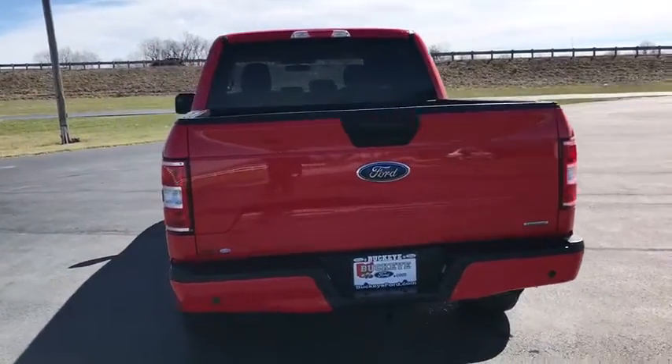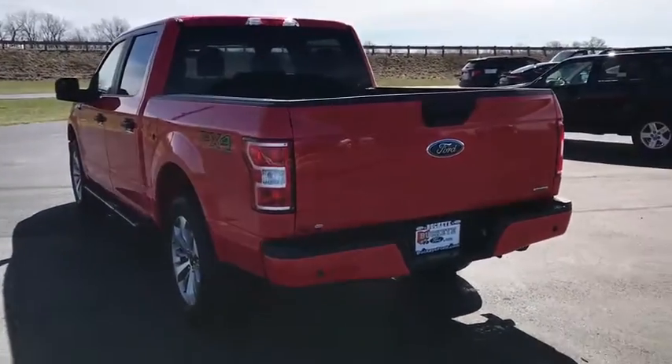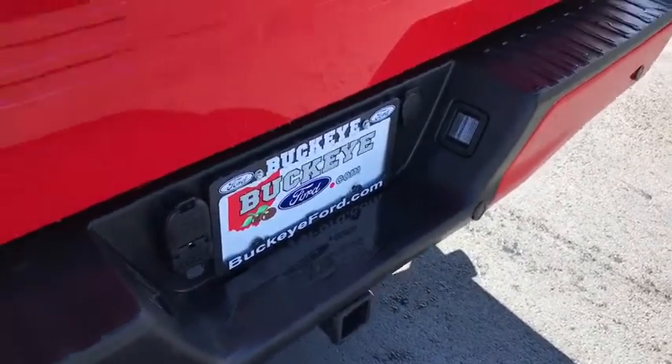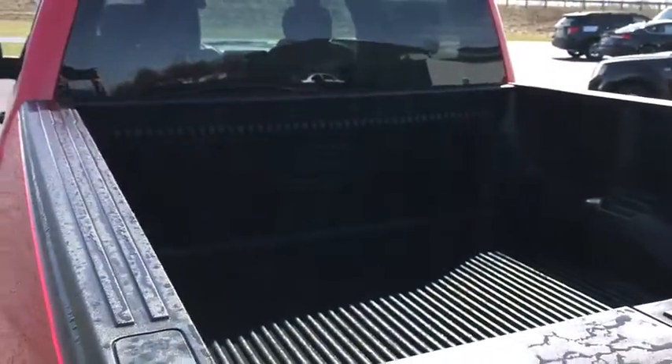Running boards, traction control, dual airbags, power steering, cruise control, four-wheel disc brakes, rear window defroster, compass, fog lamps, electronic stability control.